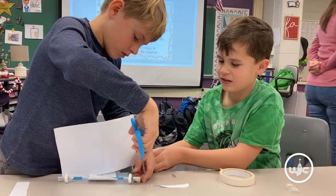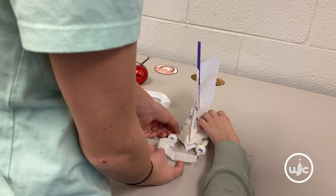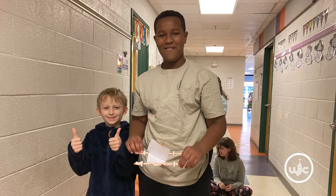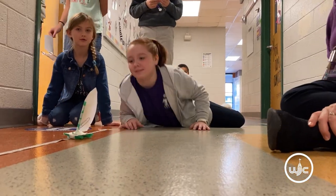Those connections that they made to what they already knew and the new things that they learned were just exciting to them, and they loved participating in the activities and trying something new.